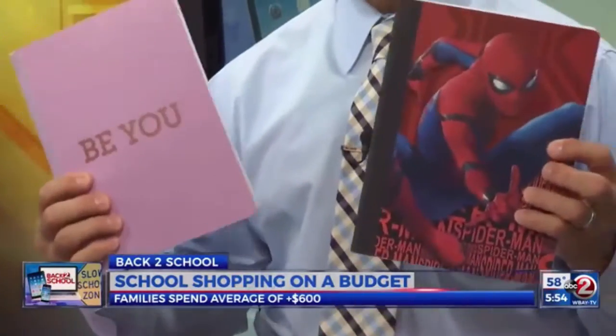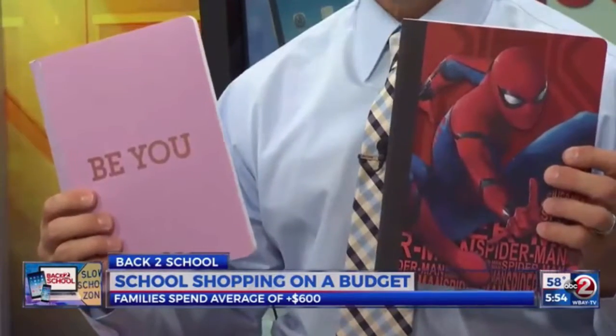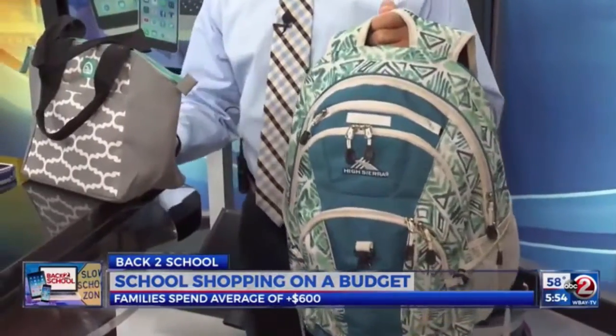So let's say they want that superhero's folder or that superhero's notepad. Show them the difference in cost — it's almost twice as much. If you can save a dollar on a folder and they go with the more generic version, maybe up to a certain limit, let them keep the difference, to help them understand how a budget works and that if you go under budget, you can save that money and use it for something else.